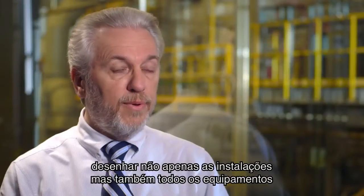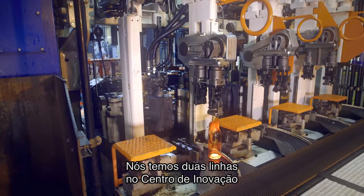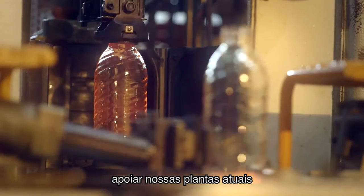We actually had to design not only the facility, but all the process equipment in the facility. We have two lines in the innovation center — one is a conventional but state-of-the-art line, which enables us to support our existing facilities.